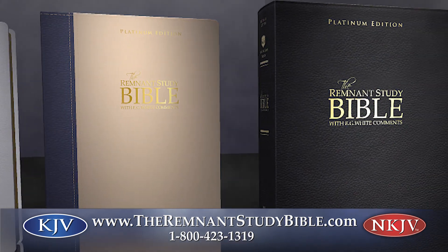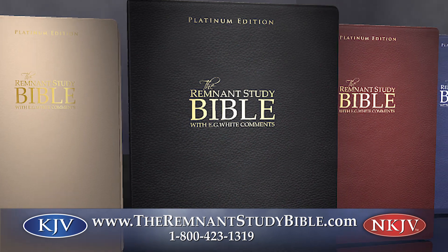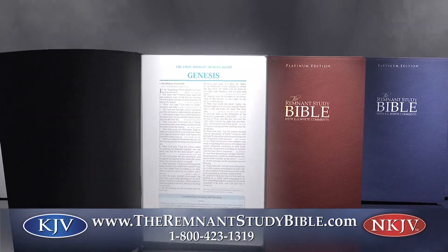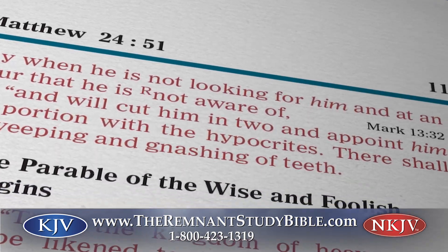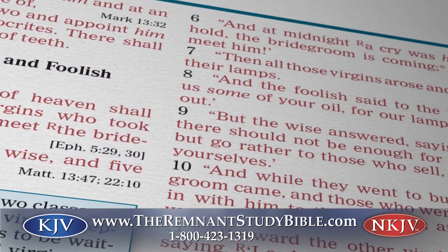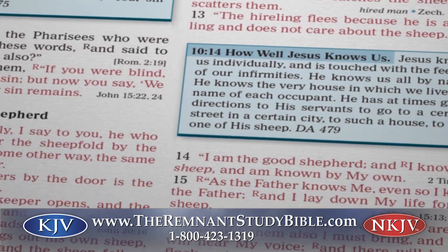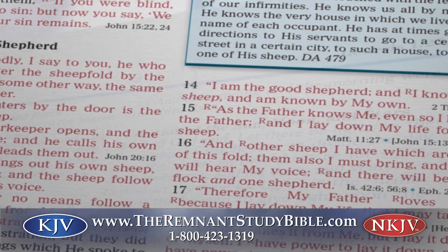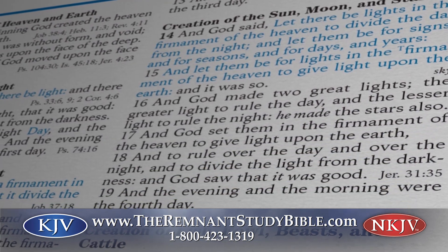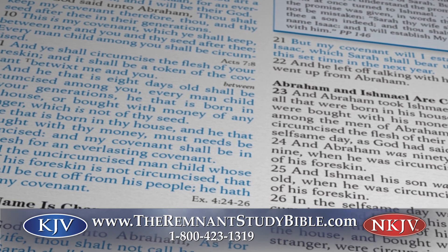Friends, you'll be especially thrilled with the brand-new Platinum Edition features — just incredible resources to develop and enrich your Bible literacy. I'm sure all of you know about red letters indicating the words of Jesus in the New Testament, but your Platinum Edition goes even further. Throughout the Old Testament, you'll find the spoken words of God in blue, making it fast and easy to discover the Creator's direct message to humanity.